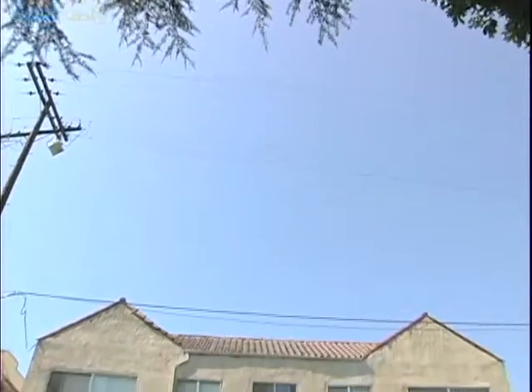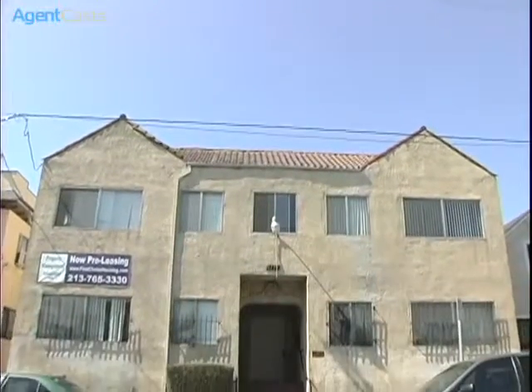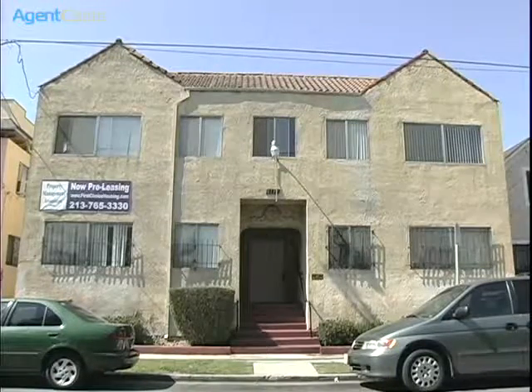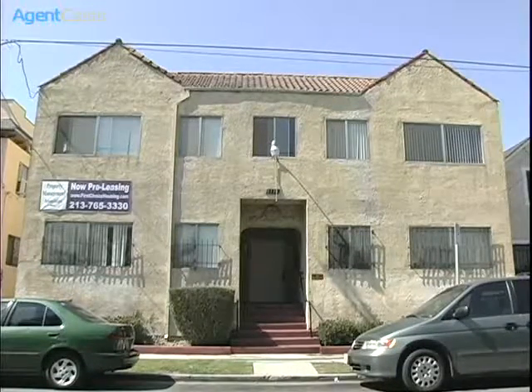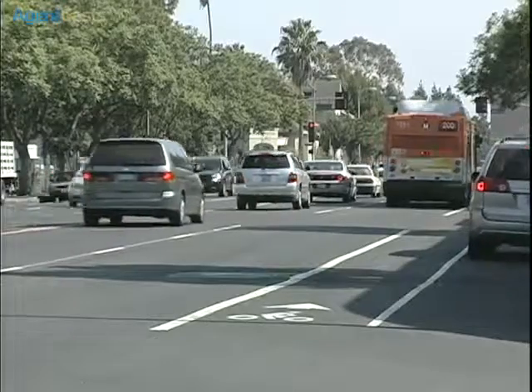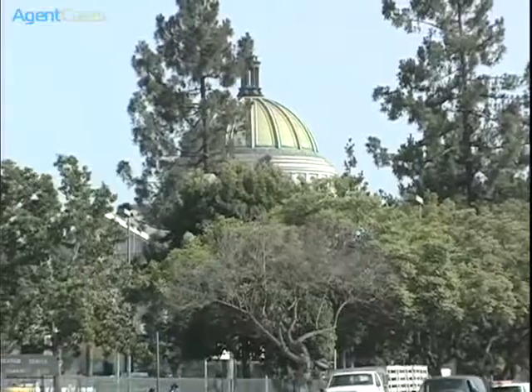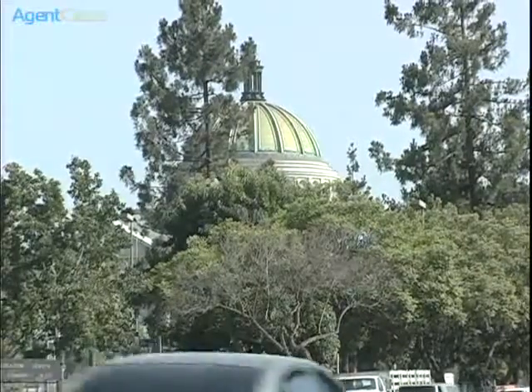This well-maintained gated building features large, quiet studios and is located in the north zone of University Park within the DPS safety patrol boundaries. Conveniently situated just off Hoover Street, there is bike lane access for a quick and easy ride straight to campus, which is less than one mile away.